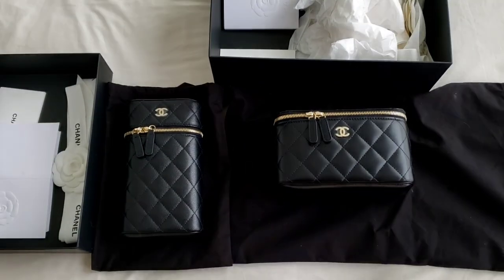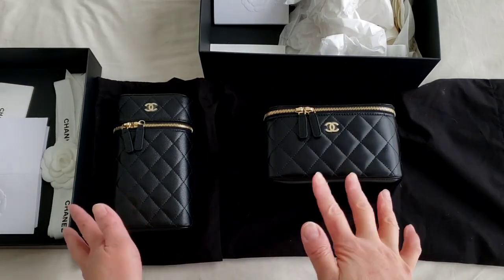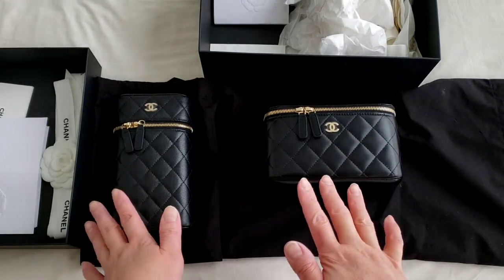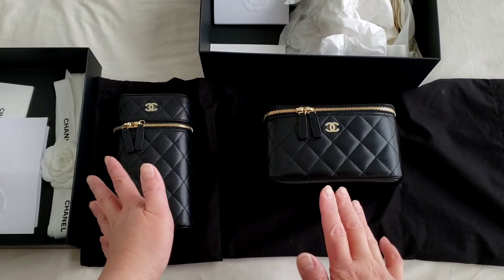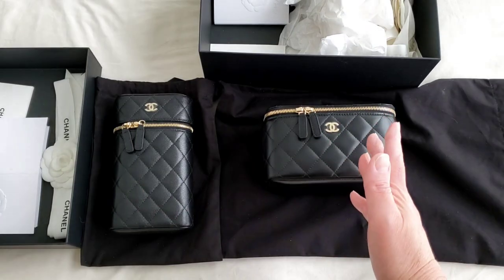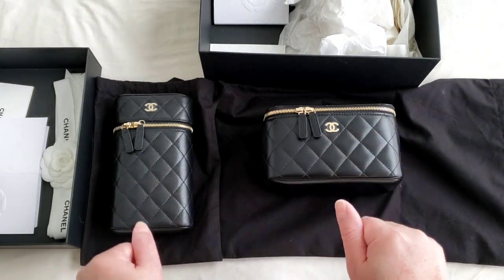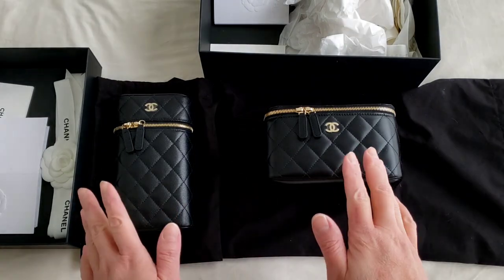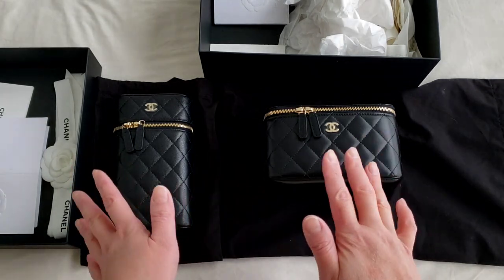Hello everyone, this is LuxuryPL38. Before you watch the next video — which is a direct comparison and also what fits between those two — I just want to make out a couple of points. The price is actually not mentioned in the next video. The phone holder retails for $2,025 Canadian dollars and the Vanity Mini is $2,100 Canadian dollars, plus tax on both items. I decided to let go of these two simply because I did a major purchase a couple of days ago and I need something to fund that purchase.